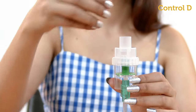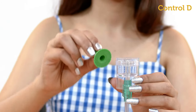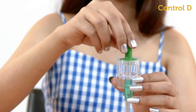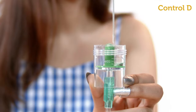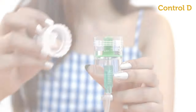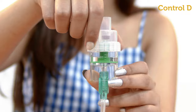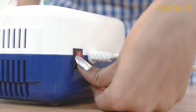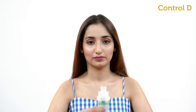With clean hands, twist and open the lid of the medicine chamber. Make sure the green cap is in place, as it is important for mist formation. Fill the prescribed medication and close the lid of the medicine chamber. The chamber can hold up to six ml of medication.